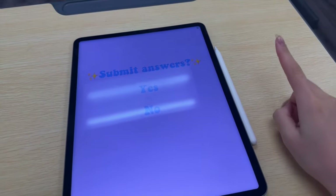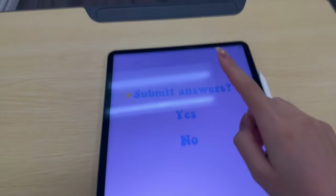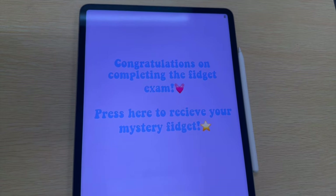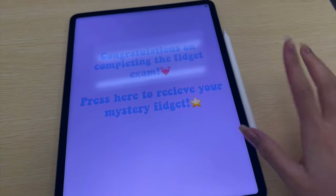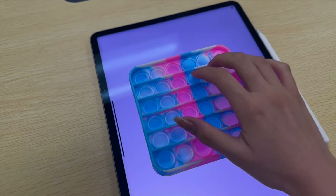I just finished the exam and checked over my answers, so now it's time to submit it. Congratulations on completing the fidget exam — press here to receive your mystery fidget! This pop it also has amazing pops — let's add it into our bag!